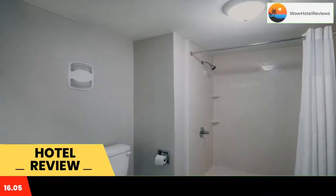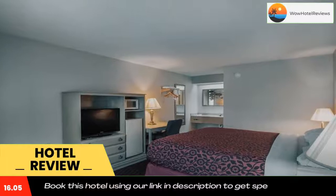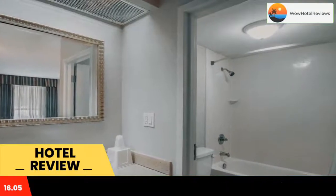Rooms at Motel 6 London Key all include a refrigerator and a coffee maker. Free cable TV is offered, including CNN and ESPN. Some rooms also include microwaves. The front desk is open 24 hours to assist guests with their needs.